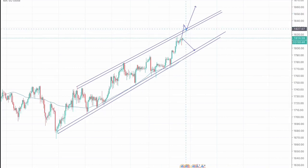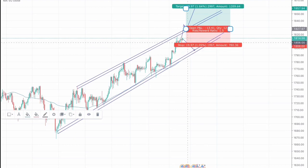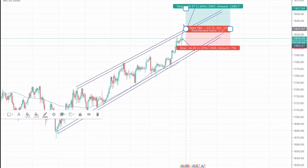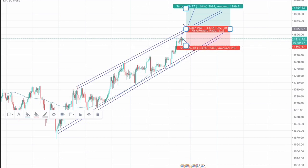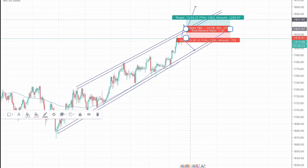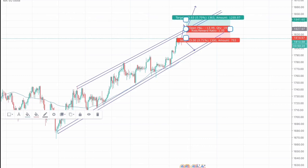So we will go for a long position. Our stop losses would be placed just below the recent lows, which is somewhere around 1803. Our entry trigger point would be 1827, stop loss around 1814, and take profit around 1832. This trade will give a reward ratio of approximately 1:1.2.